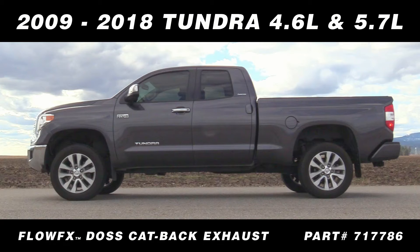Flowmaster, the performance technology leader, introduces the new FlowFX dual out the same side cat-back exhaust system for the 2009 through 2018 Toyota Tundra trucks with a 4.6 liter and the 5.7 liter V8 engine.